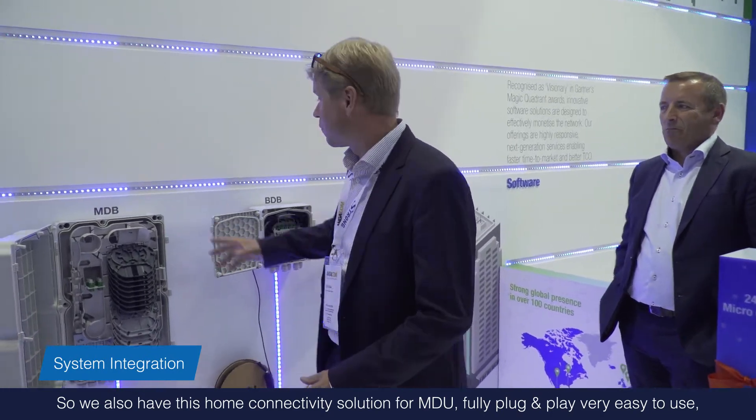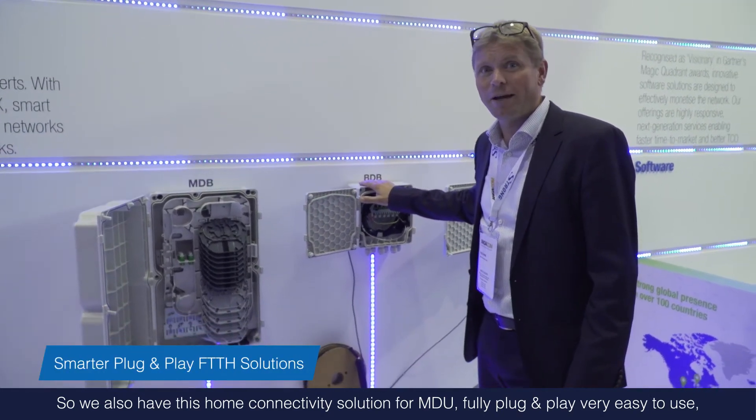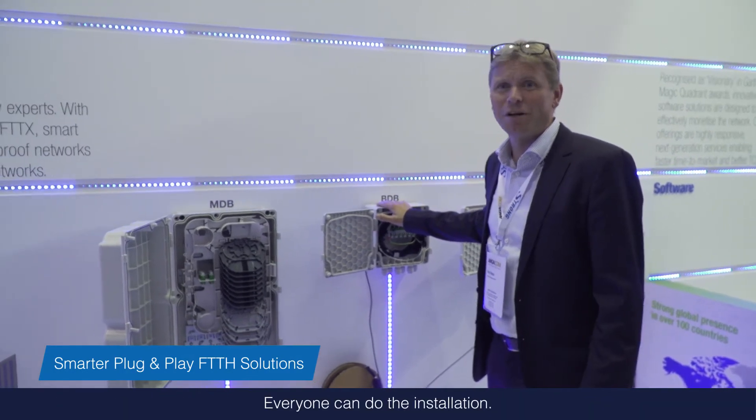We also have a fiber-to-the-home connectivity solution for MDU — fully plug-and-play, very easy to use, and anyone can do the installation.